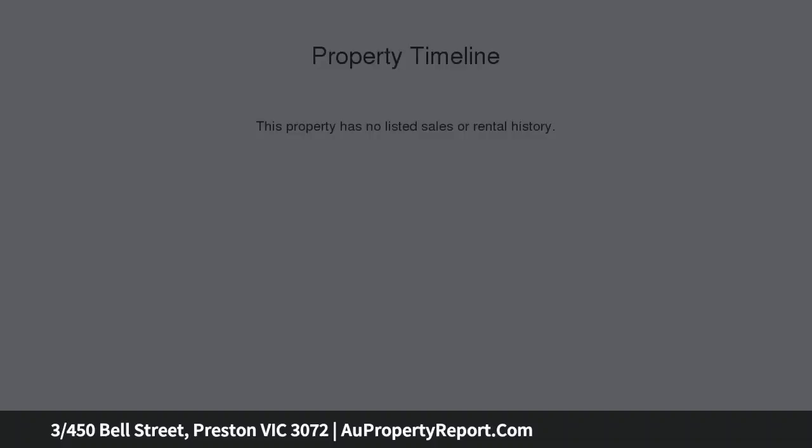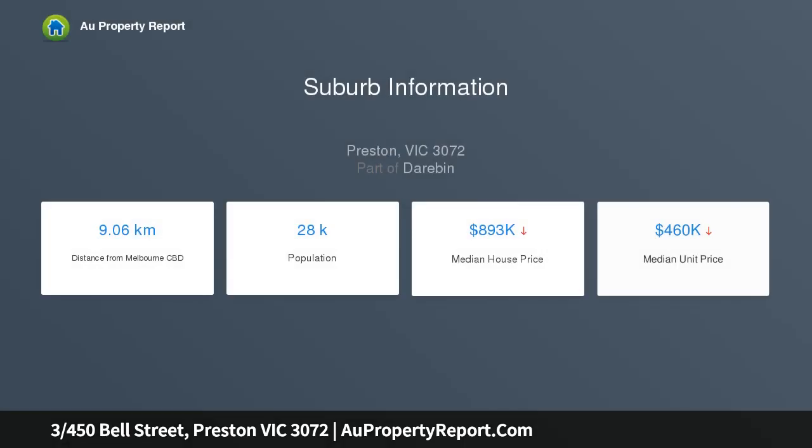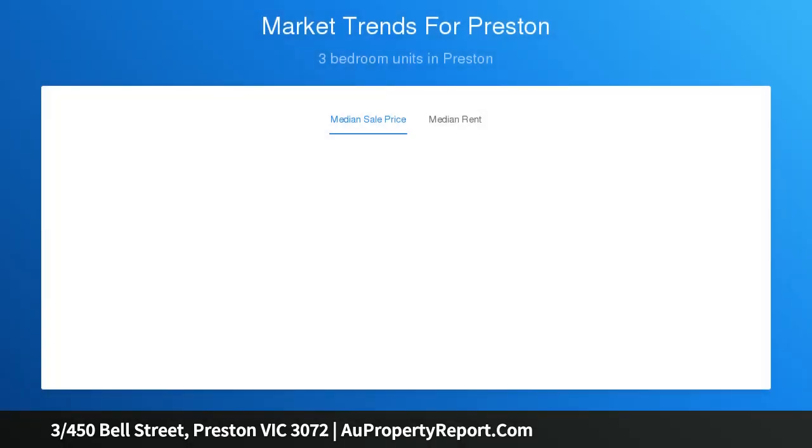The contemporary apartment features an open living, meals and kitchen filled with a full complement of stainless steel appliances matched with sleek stone countertops, easily maintained.